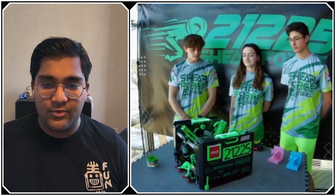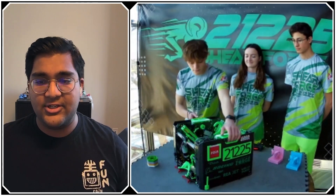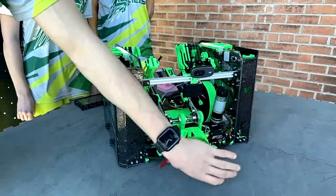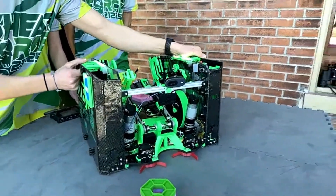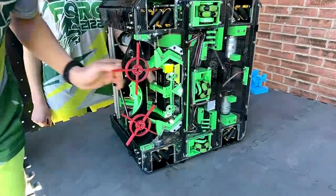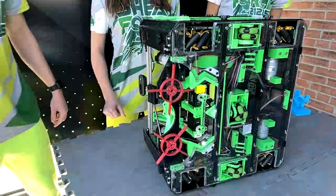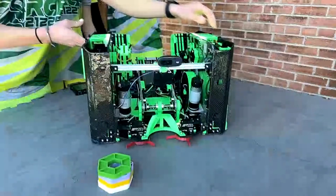Now jumping into your intake — you guys definitely have a unique one. One of the things we wanted when designing our intake was to be able to take pixels from the bottom of the stack. It comes up and we grab from the bottom using these extraction stars, which allows us to go to the stack multiple times during autonomous without tipping it over. We have slots cut out where the pixels stay against the ground and fit right into a spot ready for our arm to grab.